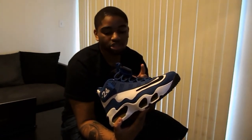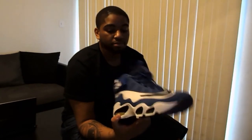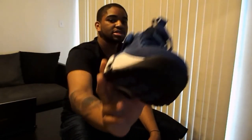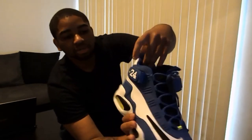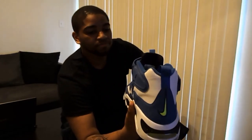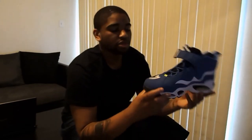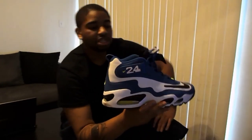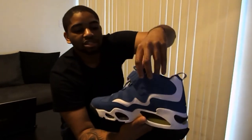The whole shoe is pretty much in this royal blue color, which I really love because you don't find many shoes that are covered in royal blue — it's usually more of an accent color. The accent color on here is going to be the volt, as you can see in the bubble, on the toe, a little bit on the 24, and on the back with the Nike swoosh. The laces are blue — switching them to a lime green might look pretty nice too.